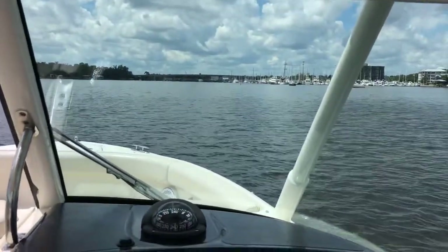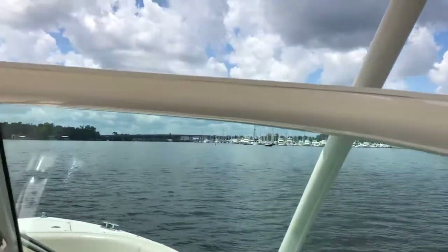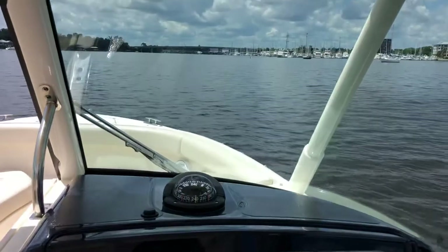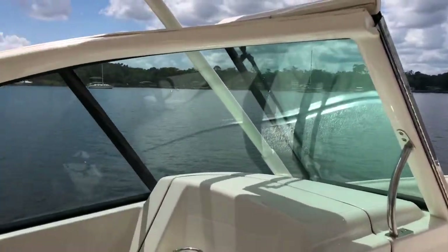You sit behind the helm to drive the boat — it's just so comfortable to be in this position. When you're going slow you can stand, but trust me, by far it's more comfortable to be seated, just as I am now. And you've got great visibility forward all the way around the boat.